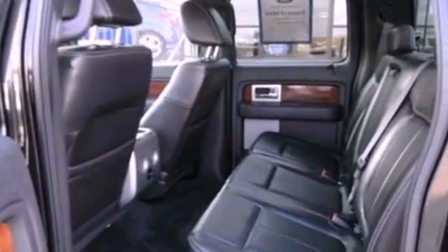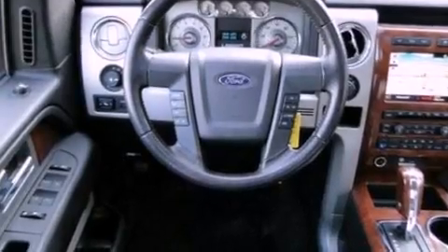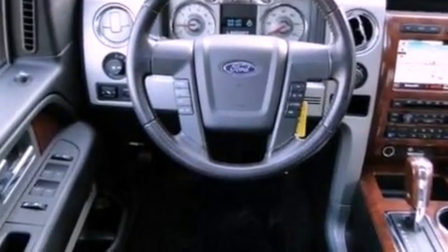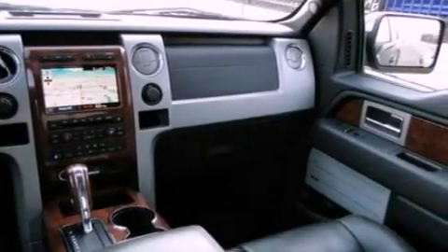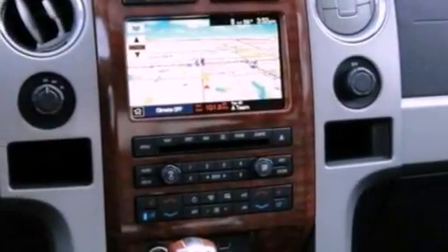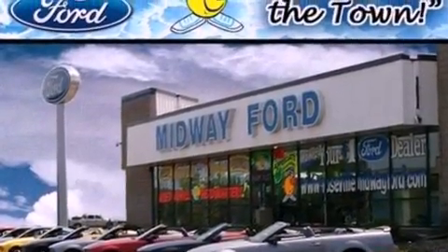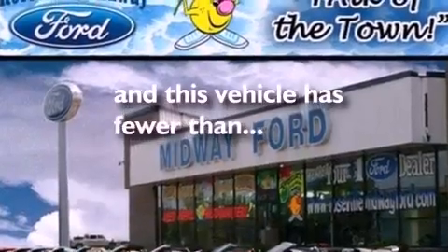Additional features include traction control and stability control systems, adjustable driver pedals, a driver's seat with memory settings, cruise control, leather seats, automatic locking wheel hubs, running boards, an engine immobilizer theft deterrent system, an anti-lock braking system, air conditioning, and this vehicle has fewer than 62,000 miles on the odometer.